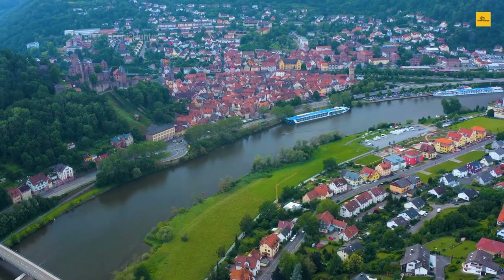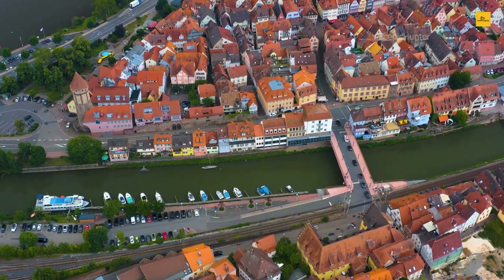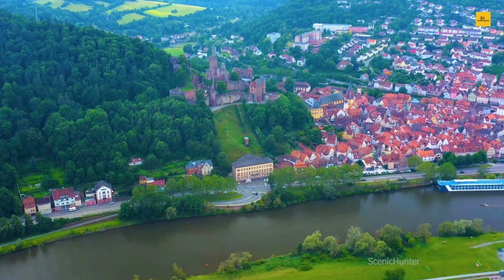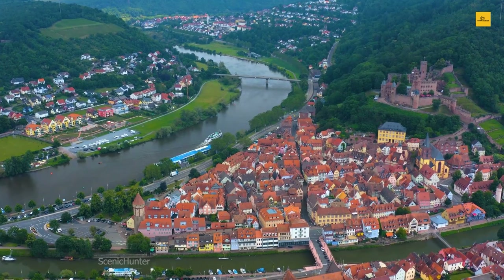Number 14: Wertheim am Main. Wertheim am Main, a picturesque town at the confluence of the Tauber and Main rivers, beckons you to embark on a journey where nature's beauty intertwines with a rich tapestry of history. This charming Bavarian gem promises an unforgettable blend of scenic landscapes and timeless treasures. Begin your exploration at Wertheim Castle, majestically perched atop a hill, commanding panoramic views of the rivers below.